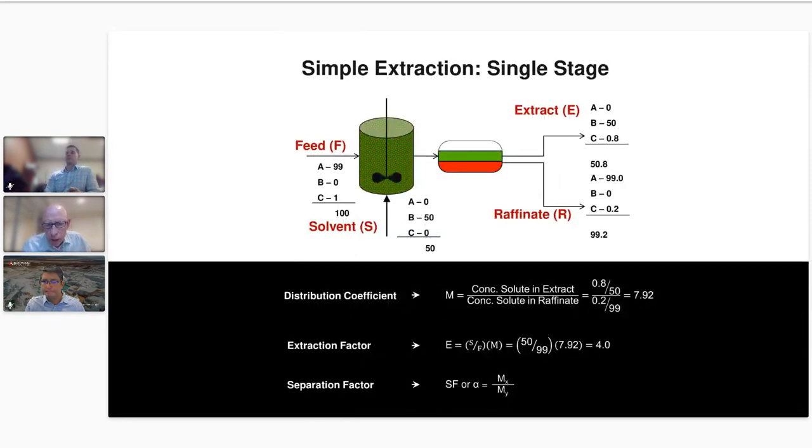Good morning, everyone — at least it's morning here in New Jersey. To start out, we want to make sure everybody's familiar with what extraction is. This slide shows basically the simplest form of liquid-liquid extraction. You have a feed and a solvent that are immiscible, and you have something in the feed — we call that a solute. In this particular example it's component C.